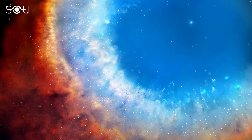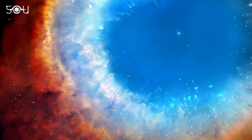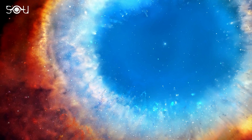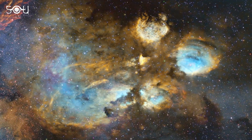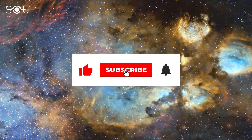This marks the end of the 20th episode of the Sunday Discovery Series. In the comments section, let us know what you like the most about this series and how we can improve it further. If you enjoyed this video, make sure to like it, subscribe to our channel, and press the bell icon so that you don't miss any future episodes of this series.